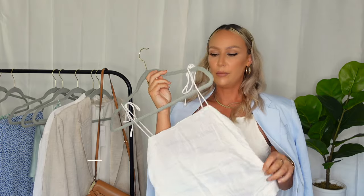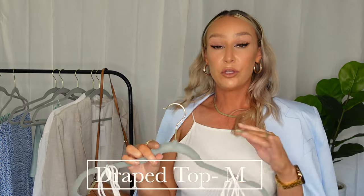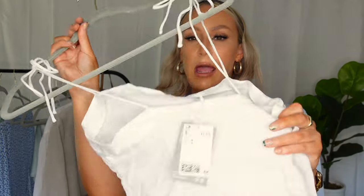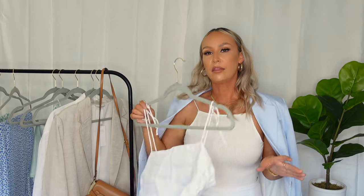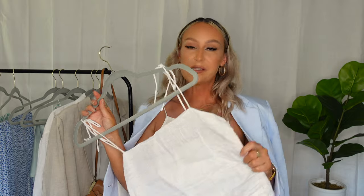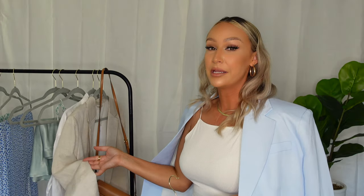I also got this little white linen top with little ties on the shoulders so you can adjust the height. The back has a scrunchy detail. I probably should have worn this top with the white linen skirt since they're the same white — though this top is a little more off-white than the skirt. This top and skirt are definitely an outfit that can be worn together, maybe with the beige blazer over it.